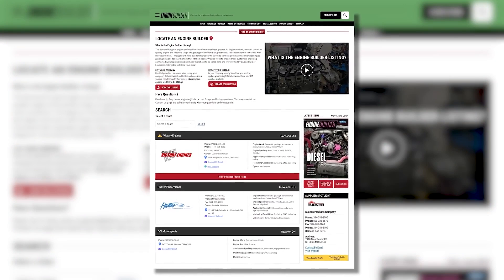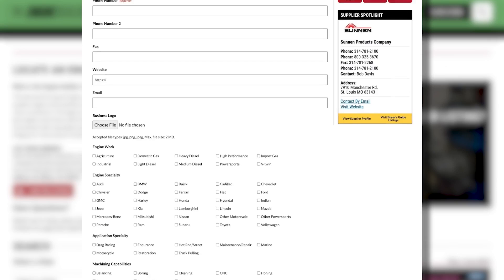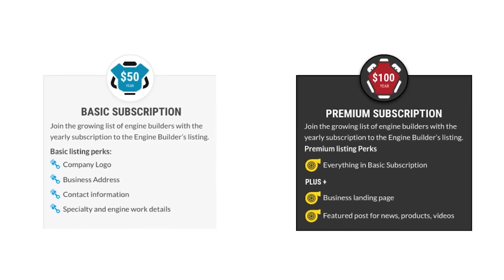Thanks for watching today's video. While I've got you guys here, I wanted to tell you about Find a Builder — it's a new microsite on enginebuildermag.com that's great for both engine shops and potential customers looking to get engine work done. If you're an engine builder, this site is a place where you can list your shop and what you do to potential customers. It's an easy subscription-based microsite that'll let you connect to a new audience. And if you're a potential customer looking to get engine work done, this is a source to help you find a shop that's in your area or one that specializes in the type of engine work you're trying to get done. Make sure you're checking out Find a Builder on enginebuildermag.com.